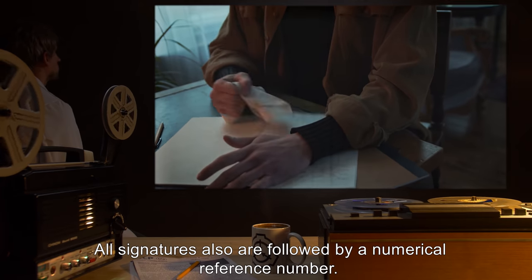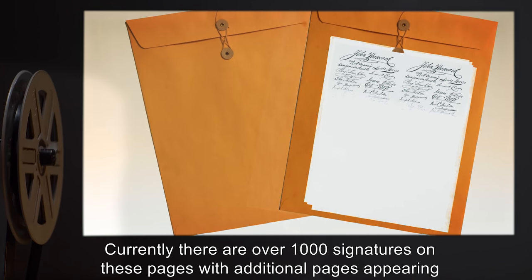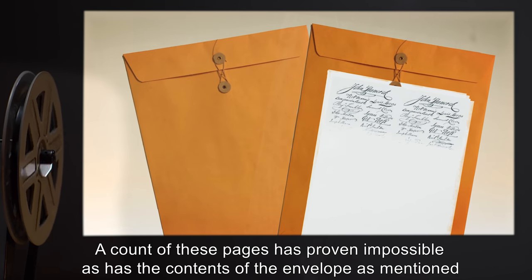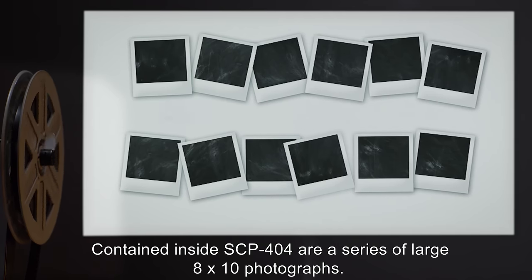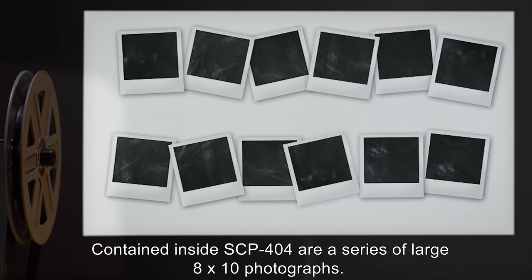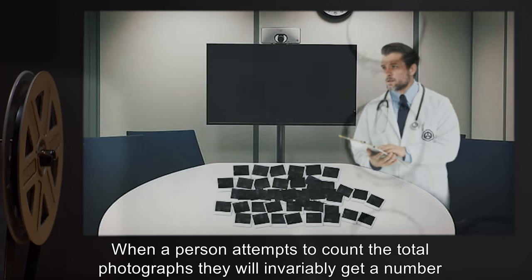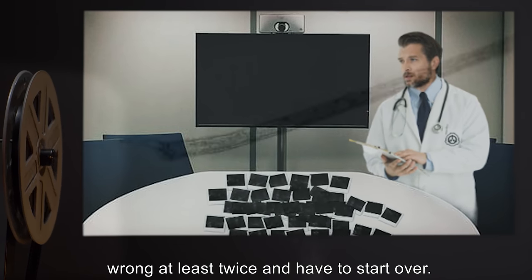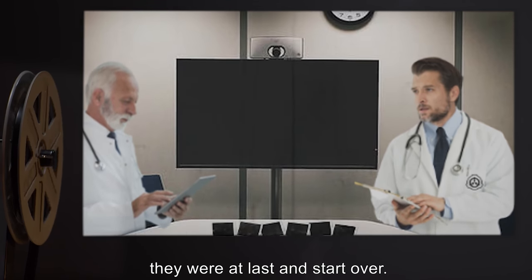All signatures are followed by a numerical reference number. Currently there are over 1,000 signatures on these pages, with additional pages appearing on their own when the previous ones become full. A count of these pages has proven impossible, as has the contents of the envelope. When a person attempts to count the total photographs, they will invariably get a number wrong at least twice and have to start over. If more than one person attempts to count them, they will begin to debate what number they were at last, and start over.